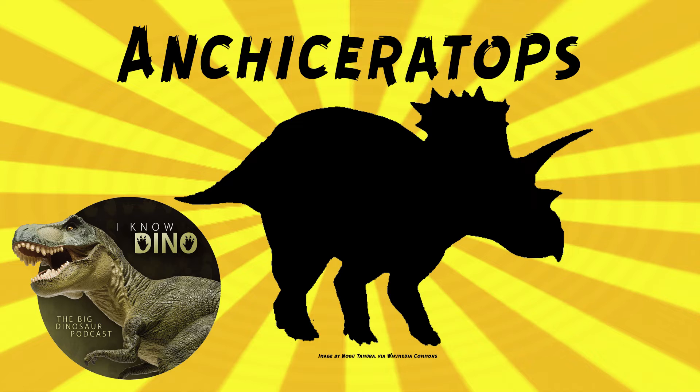The genus name means near-horned face or near-ceratops. Brown thought that Ancyceratops was a transitional dinosaur closely related to and in between Monoclonius and Triceratops. Now Monoclonius is not considered valid, and Ancyceratops is a Ceratopsian. The species name ornatus refers to the ornamentation on its frill.